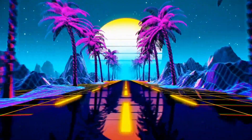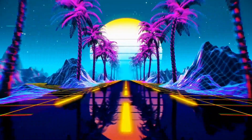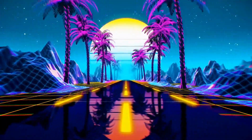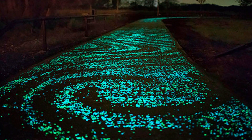Imagine a cityscape where buildings come alive, glowing with an otherworldly radiance as night falls. Welcome to the extraordinary world of light-emitting cement. In this video, we will embark on a journey of innovation and imagination, exploring the captivating realm of cement that can emit its own soft and mesmerizing glow.